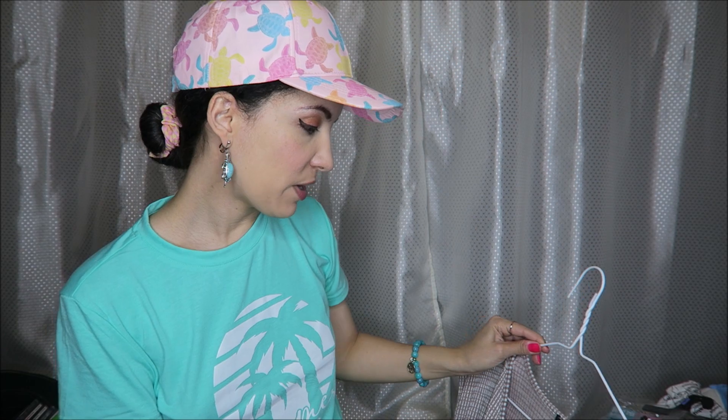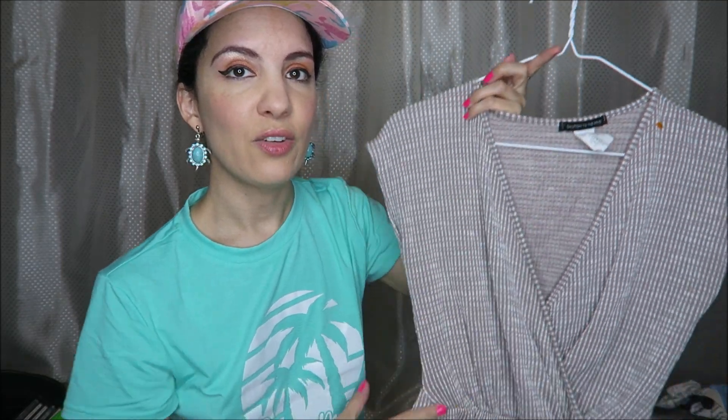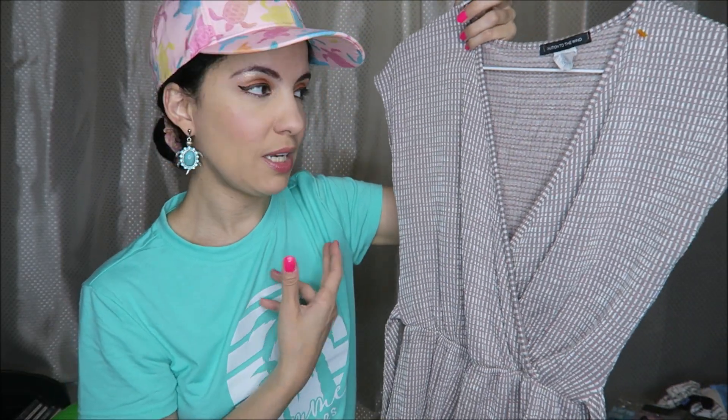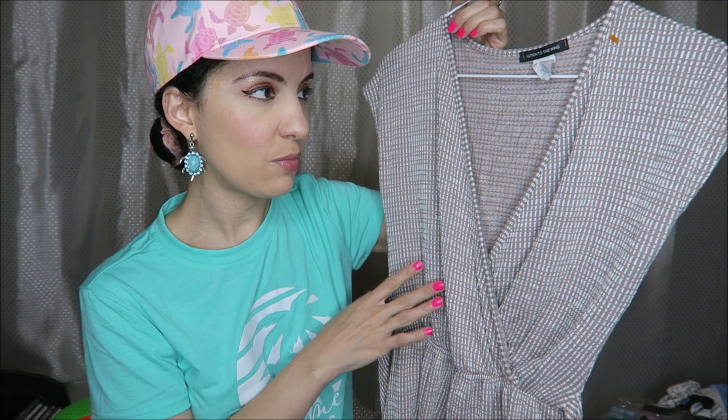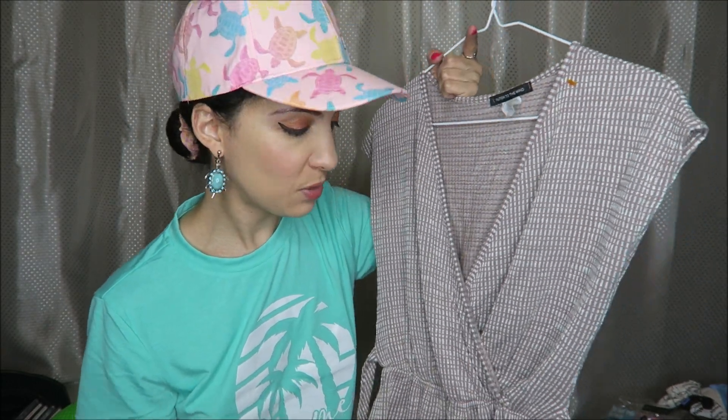I've never heard of this brand, Caution to the Wind, and this is a jumpsuit. I don't usually go for jumpsuits but it fits me perfectly. It's so soft — I could imagine wearing this on vacation or to the beach. You can dress it up or down; put a pretty statement necklace with it or some pretty jewelry. It's so comfortable. I came home and looked online to see if they had it in dress form, and yes they do, so I went ahead and bought a few from ThredUp — I love it that much.